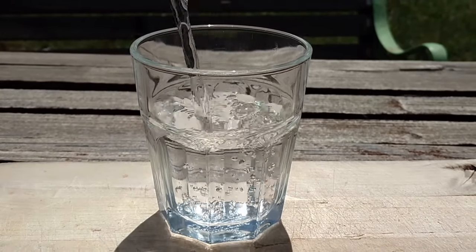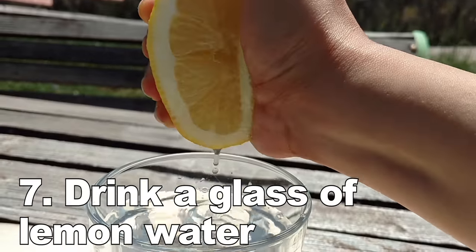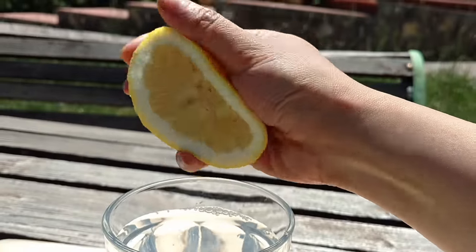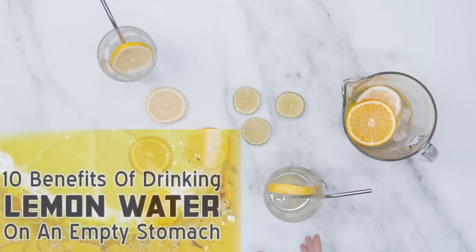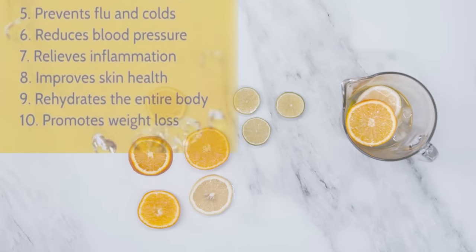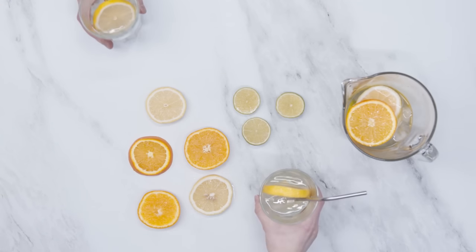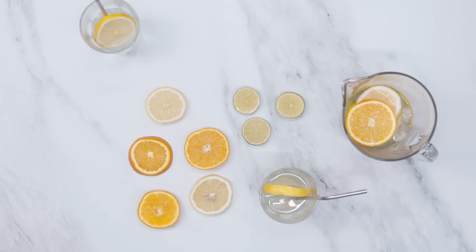Number 7: Drink a glass of lemon water first thing in the morning. A lot of people drink lemon water before breakfast to cleanse the body, flush out toxins, and to have bowel movements. Lemon water has many science-backed benefits for people with kidney problems. If you drink a glass of lemon water first thing in the morning, you'll be one glass closer to your goal of 8 glasses of water per day.